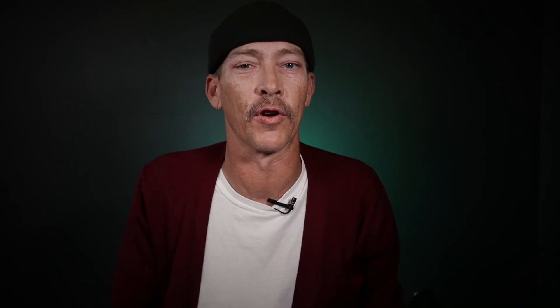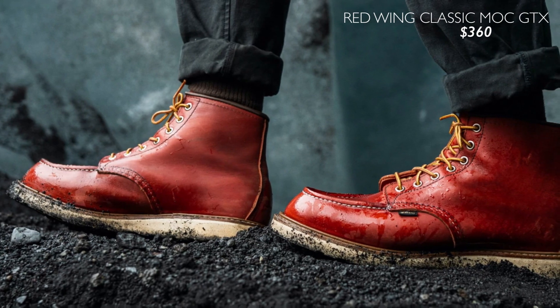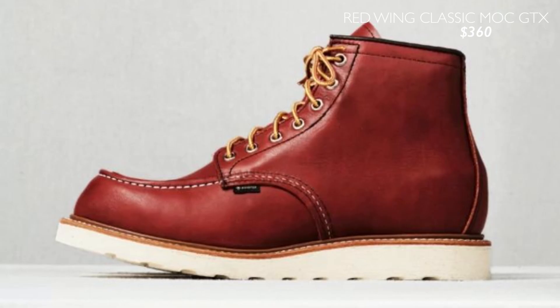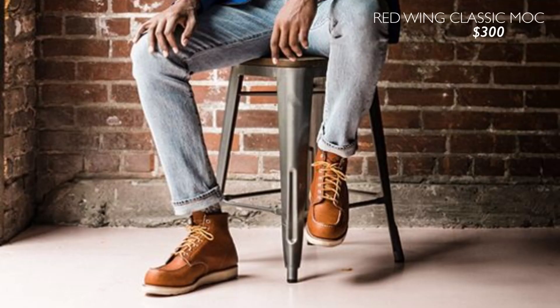Up next we have our classics, and I've chosen three staples that get the job done for winter. Up first we have the Redwing Classic Mock Gore-Tex boot at $360. This is the new waterproof Gore-Tex version, but the more affordable option is the non-Gore-Tex version for $300.